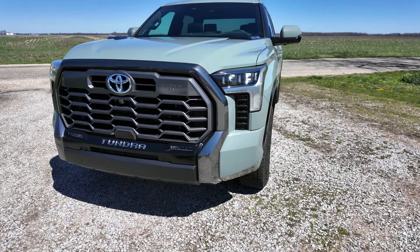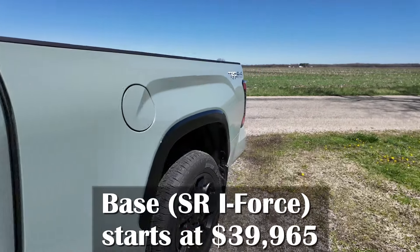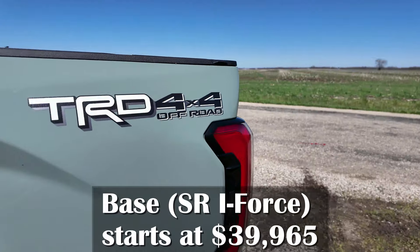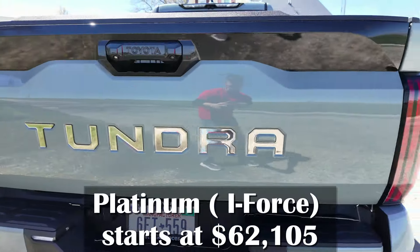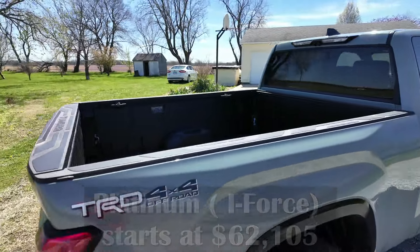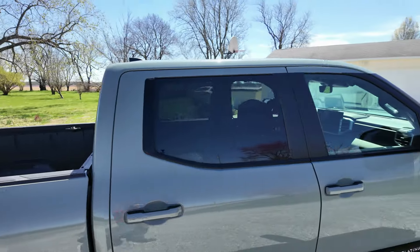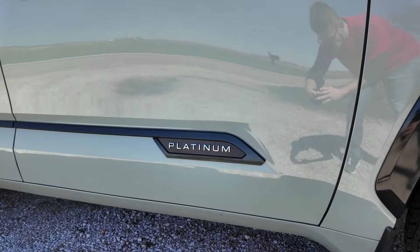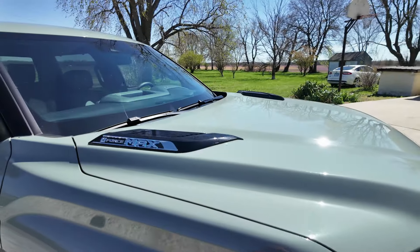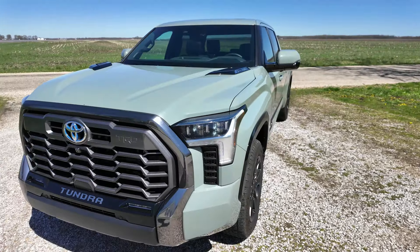On pricing: the base SR with the standard i-Force engine starts at $39,965. The Platinum with the standard i-Force starts at $62,105. This one with the i-Force Max starts at $69,035, and our tester with all options and destination fee comes in at $75,041. There are two trim levels above this — the TRD Pro and the Capstone — so the Platinum sits about middle of the road for the Tundra lineup.